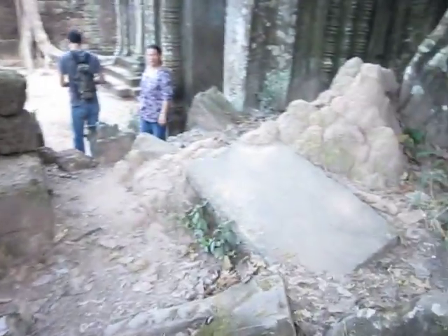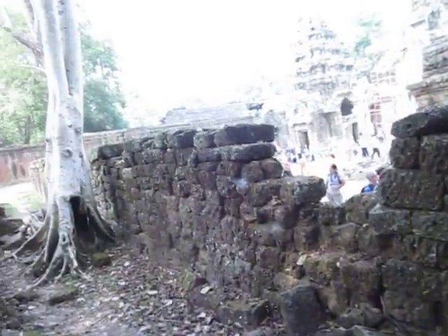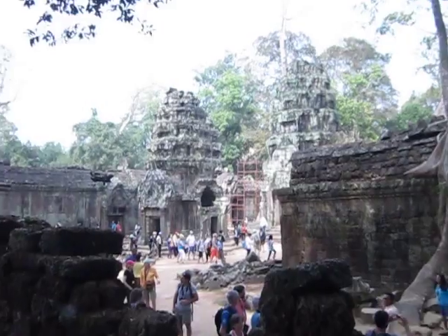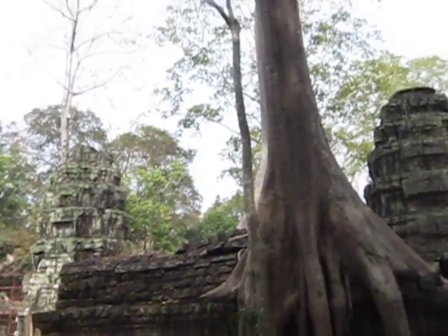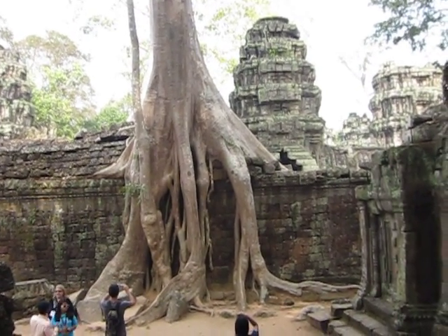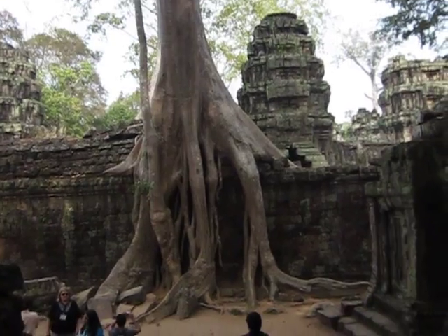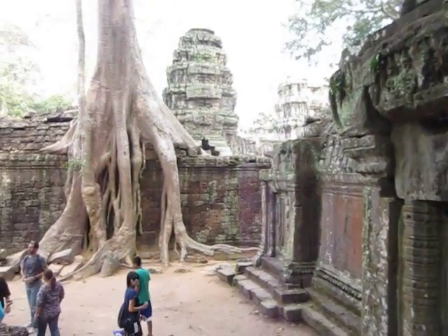But clearly that only lasts so long. But anyways, it's really, really remarkable considering how old these structures are. I mean, look at that — that's ridiculous.